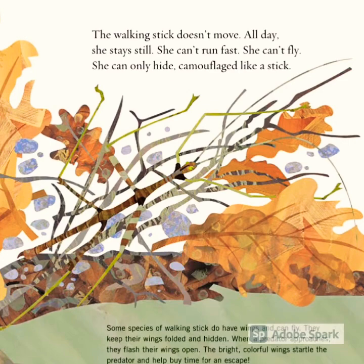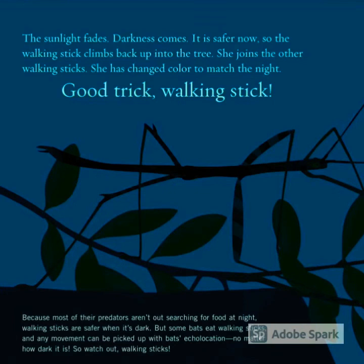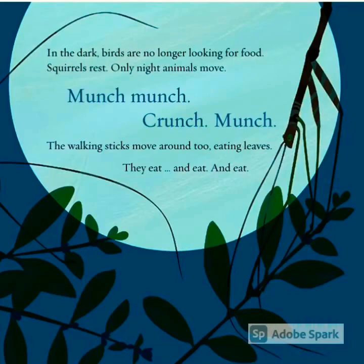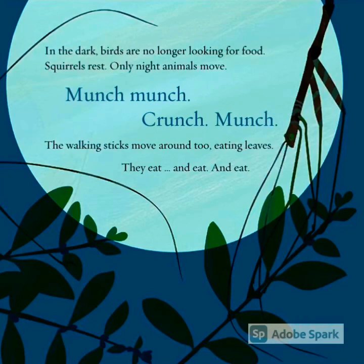The walking stick doesn't move all day. She stays still. She can't run fast. She can't fly. She can only hide, camouflaged like a stick. The sunlight fades; darkness comes. It is safer now, so the walking stick climbs back up into the tree. She joins the other walking sticks. She has changed color to match the night. Good trick, walking stick!